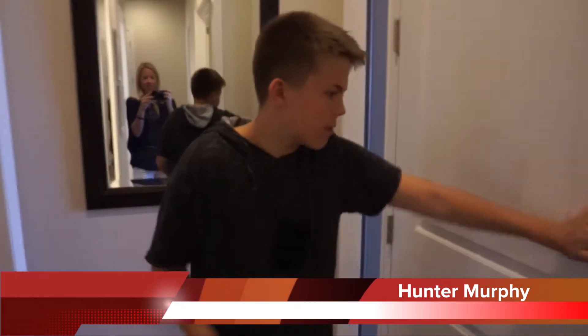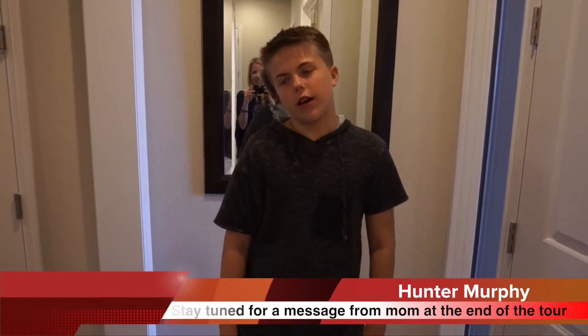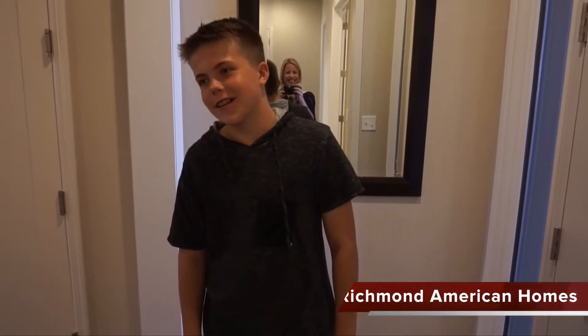Hi, I'm Hunter Murphy, son of Courtney Murphy, Denver Metro Realtor. Today we're in the Daniel model in Aurora, Colorado, at Forest Trace.